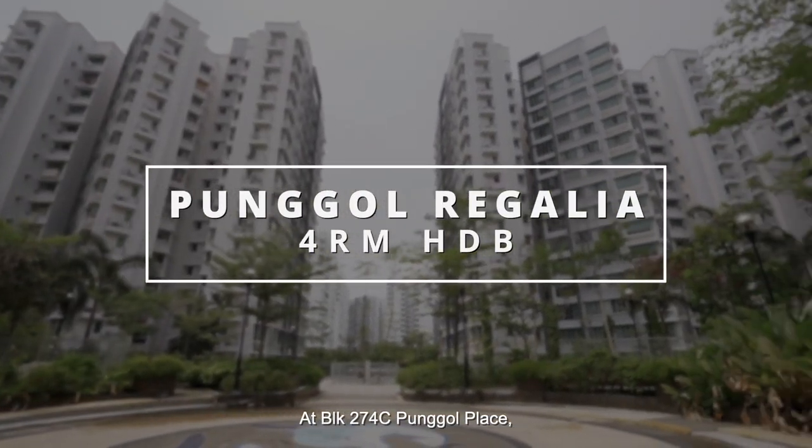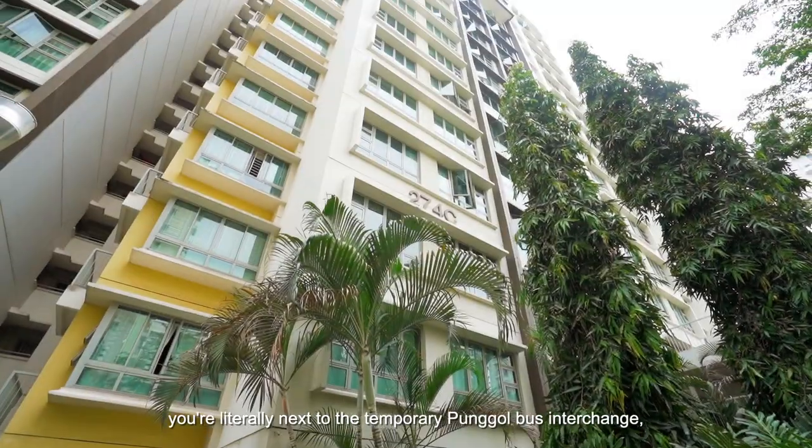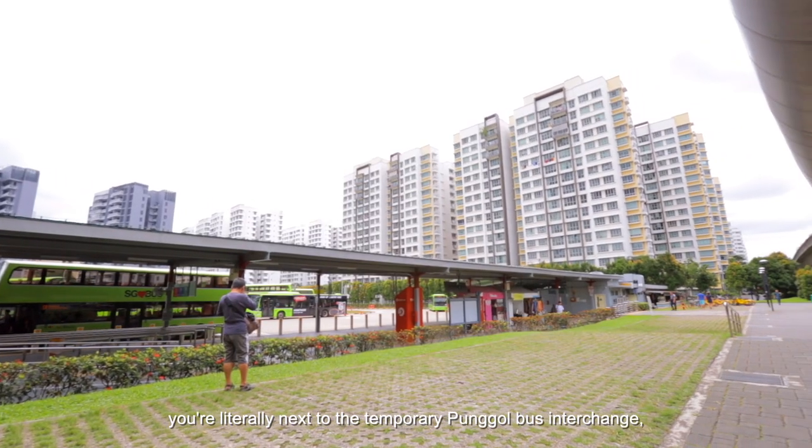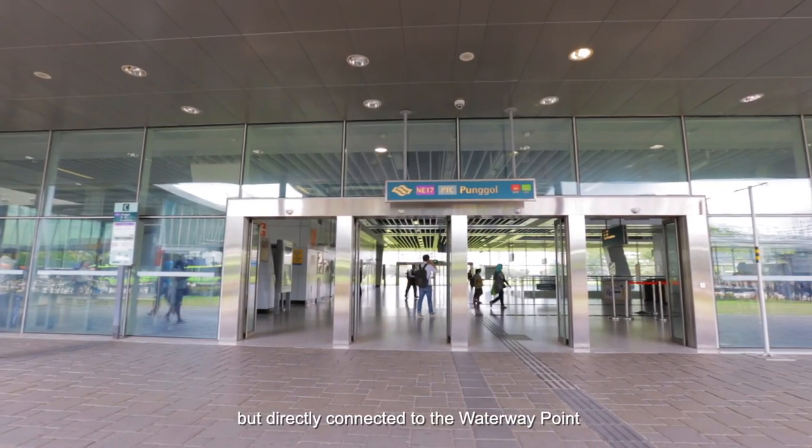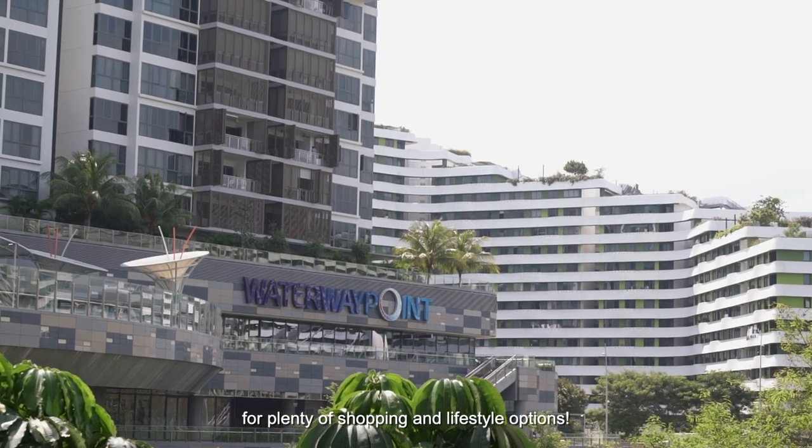At Block 274C Punggol Place, you are literally next to the temporary Punggol bus interchange. Fully sheltered, not only to the MRT, but directly connected to the Waterway Point for plenty of shopping and lifestyle options.